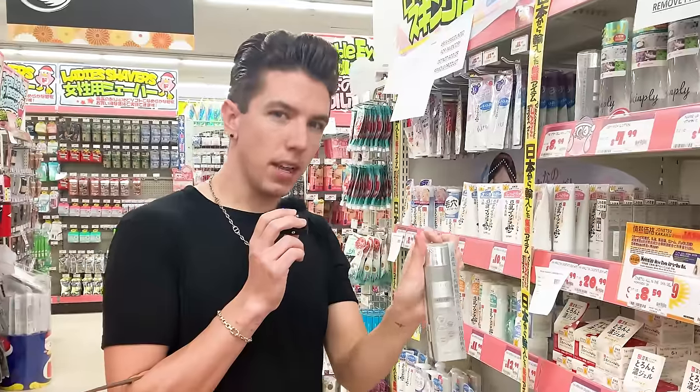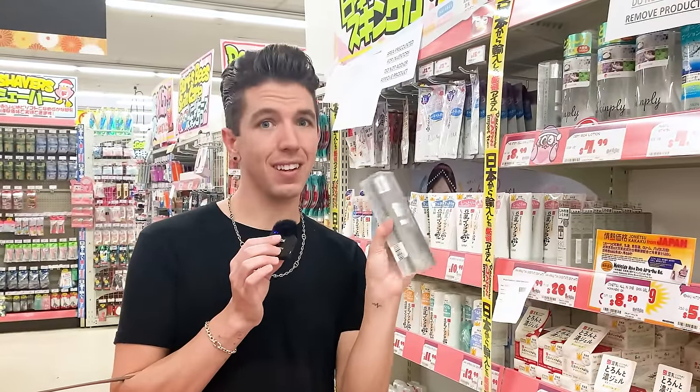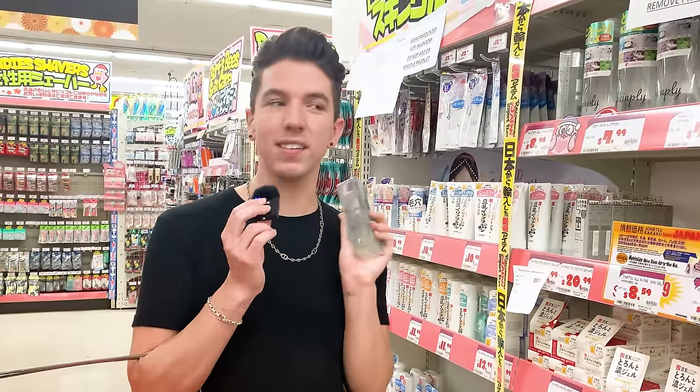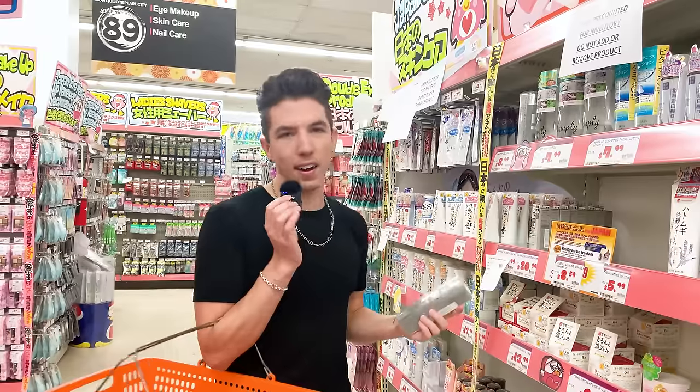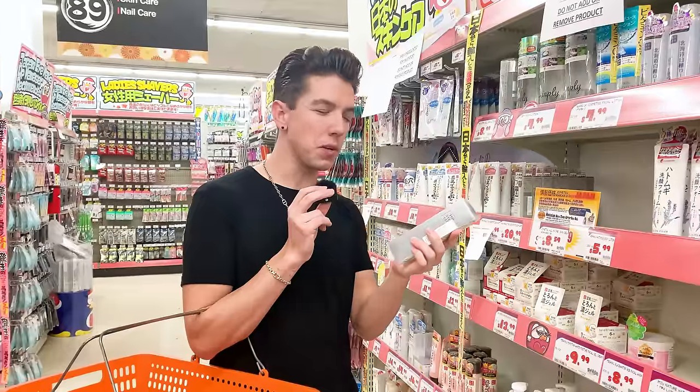This product claims to have human stem cells, which I've seen before but typically they're more expensive. This one comes in a luxe glass bottle and has ferment filtrates, retinol — I might get this one because unlike just a regular hydrating toner, this could have some really good benefits. I see stem cell and I'm automatically interested. It's $9. That seems suspicious — every other stem cell product I've seen is like $50, $100, $150.